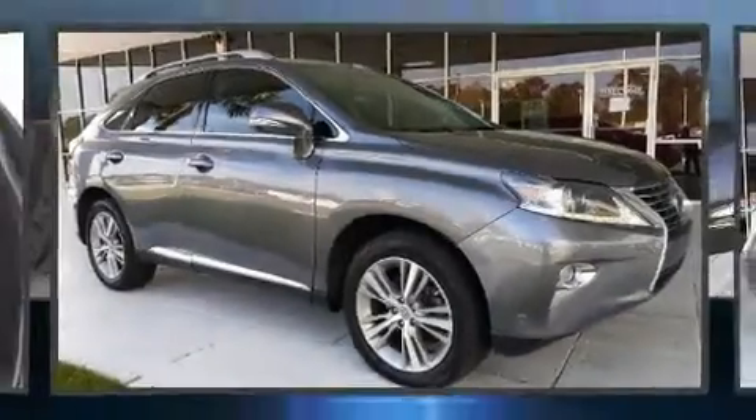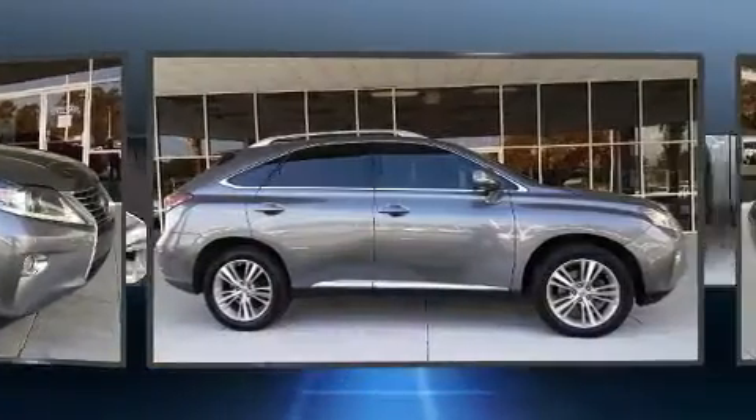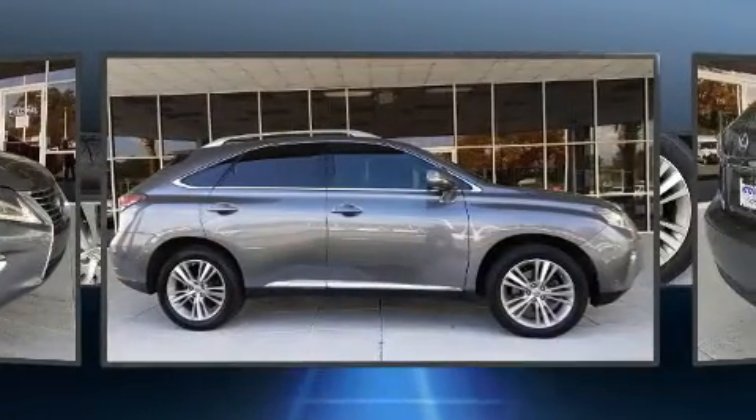Get excited about the 2015 Lexus RX 350. It features an automatic transmission, front-wheel drive, and a 3.5-liter six-cylinder engine.